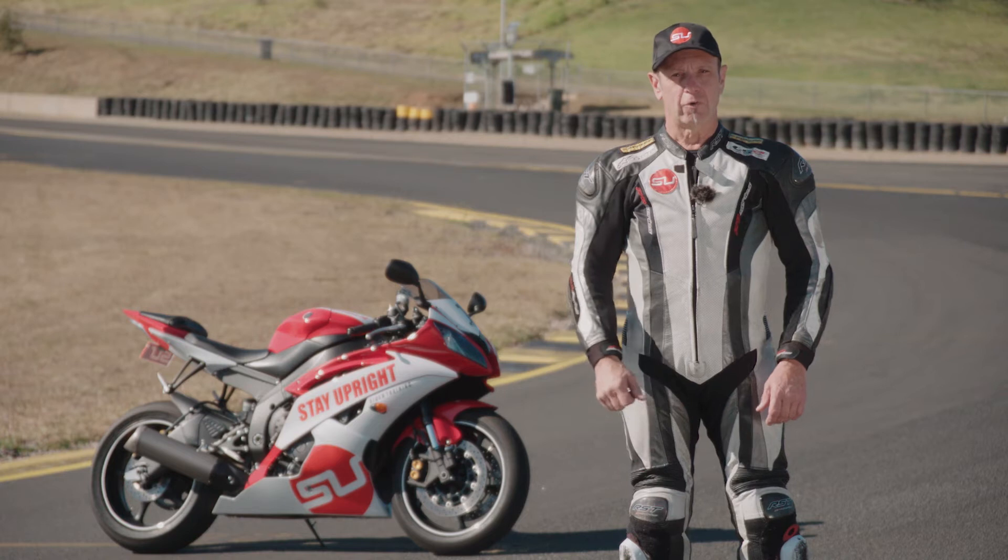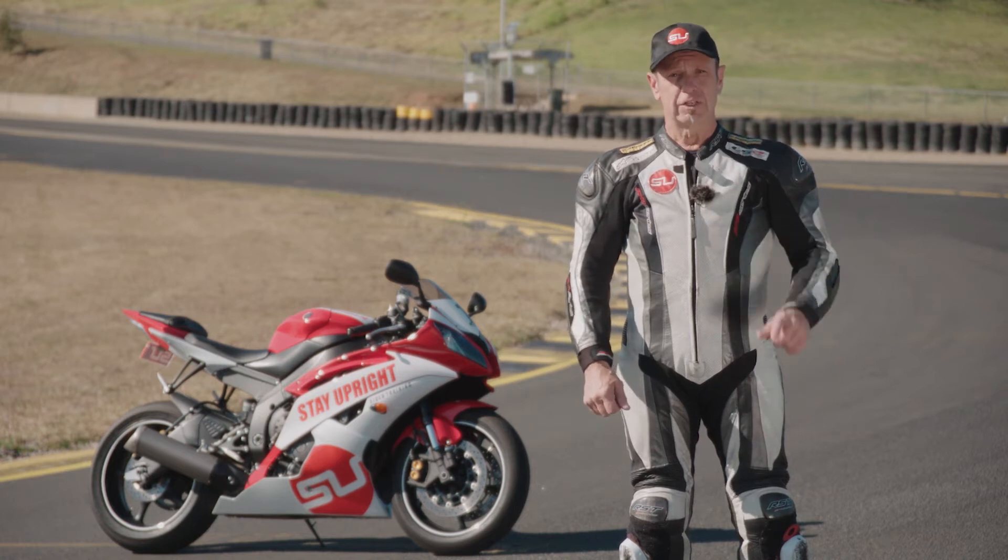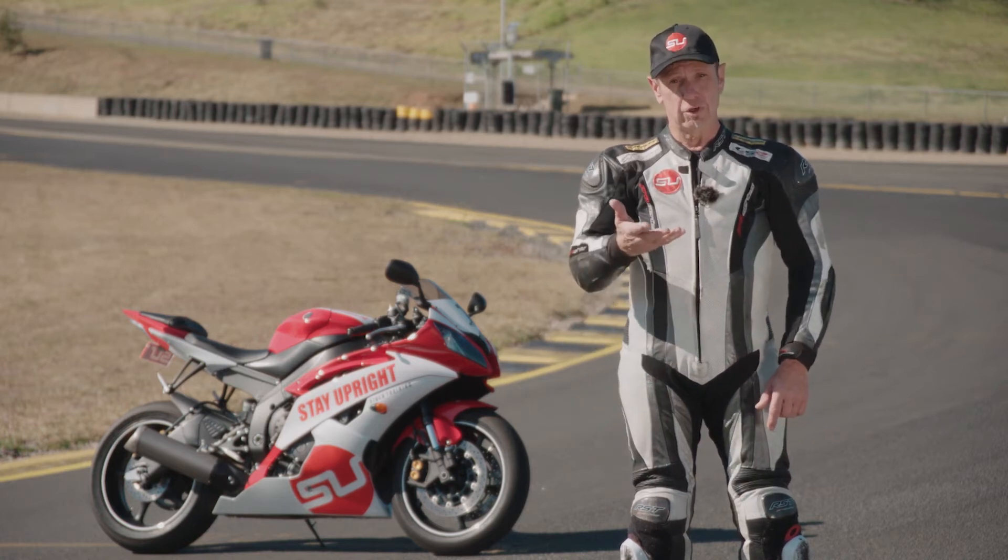G'day. I'm Steve Coppock from Stay Upright Rider Training. This is one of a series of videos aimed at helping you to become track smart.